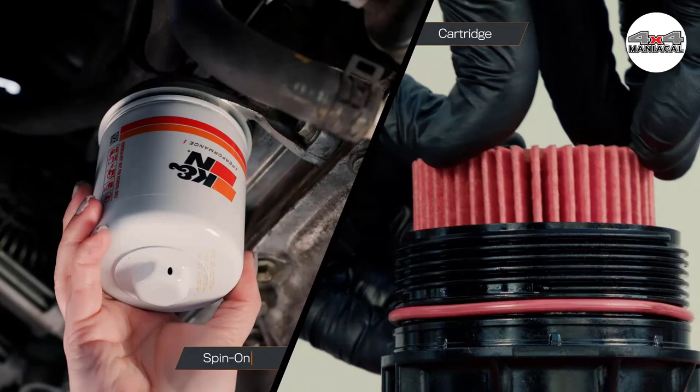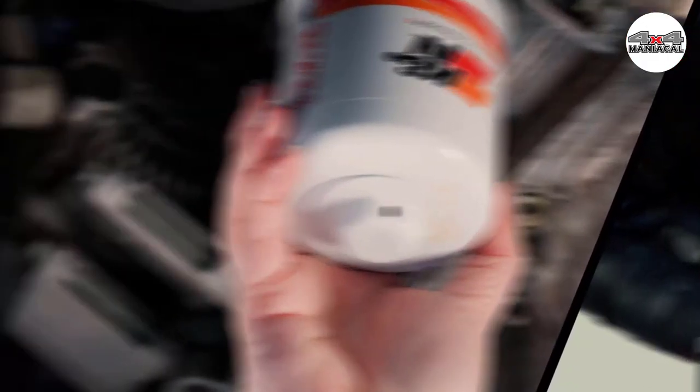That was our list of the top five best oil filters in 2023, just for you.